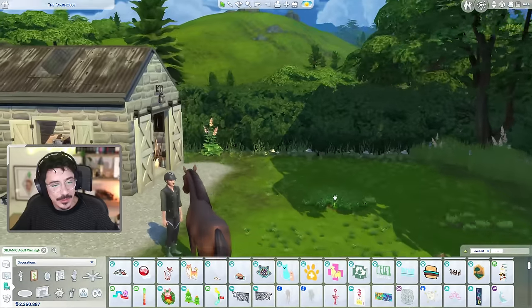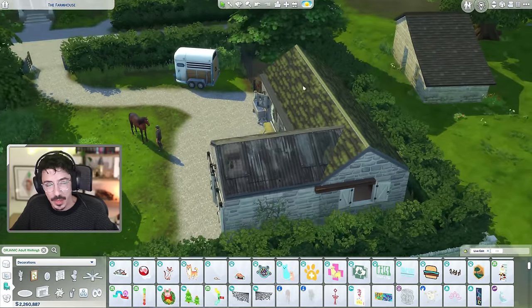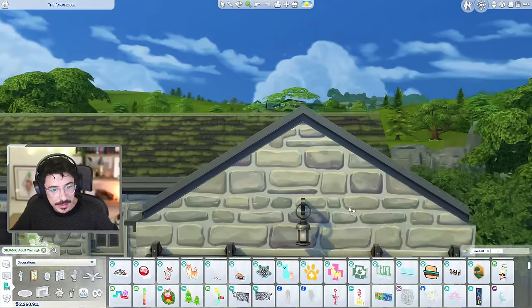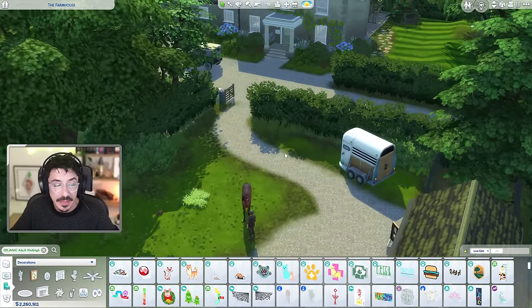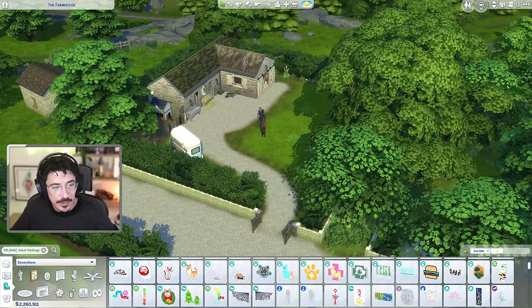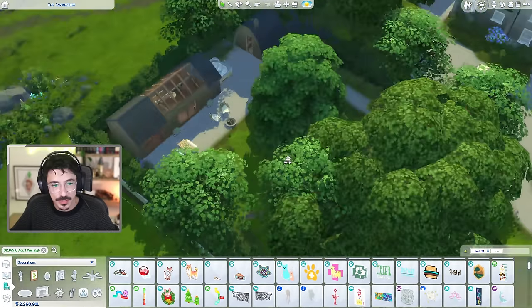I'm happy with how this field is looking. One of you did mention that foxgloves are poisonous to horses — I do know that, but this is the Sims and sometimes I just prefer it to look pretty. It looks lovely with the foxgloves so we're keeping it. I'm very happy with how the stables and the barn are looking. What we're going to do now is move on to the Airbnb accommodation.